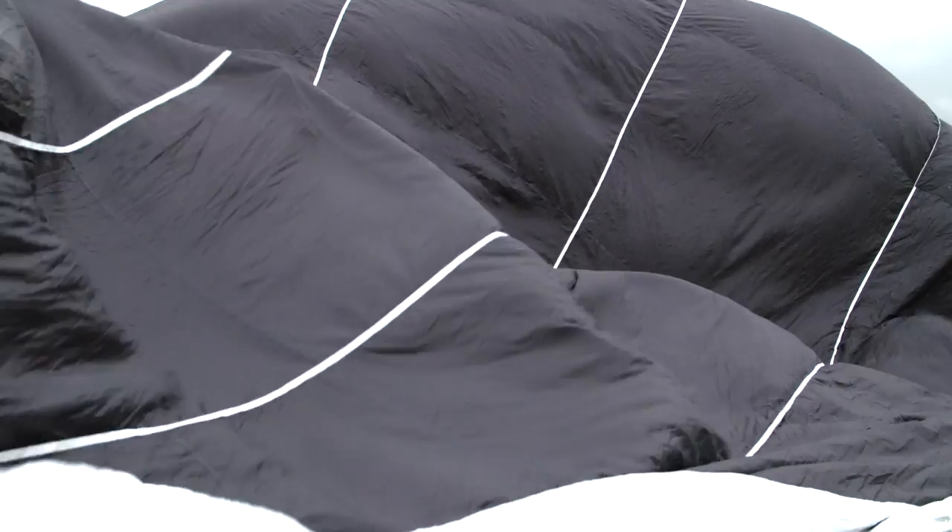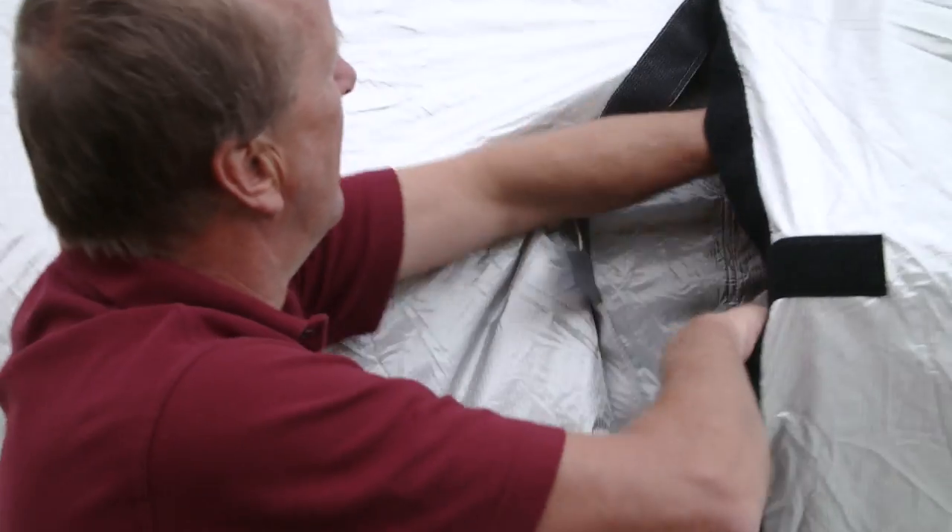This morning we've been assisting Cameron Balloons with the test inflation — the first ever inflation of the world's first certified solar powered balloon.